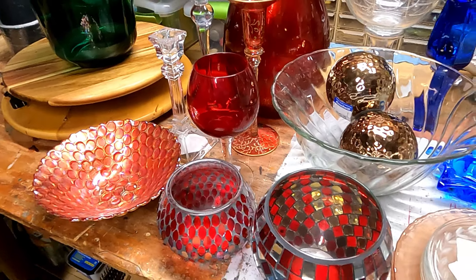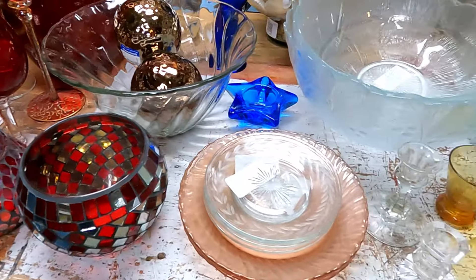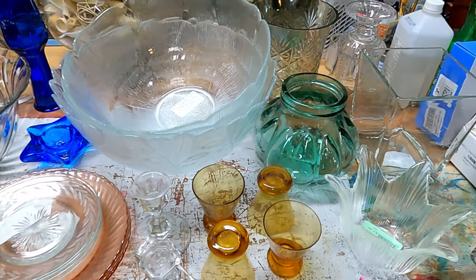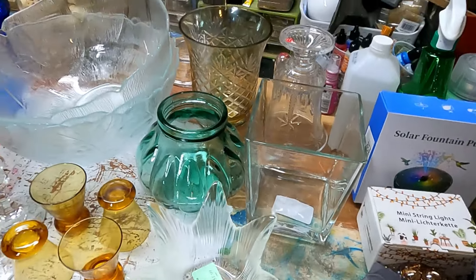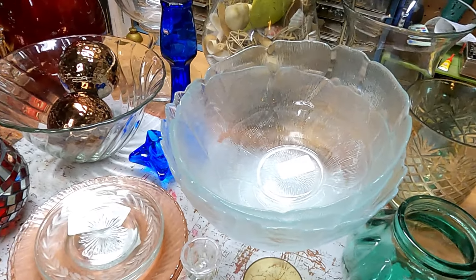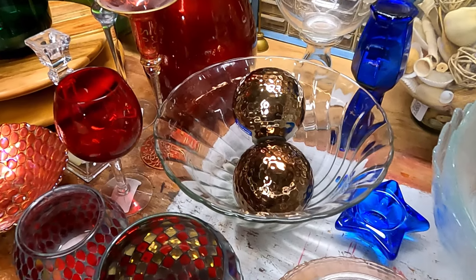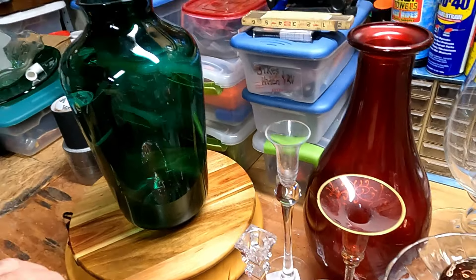I had a great day yesterday thrifting for glass — this is my haul. I spent more than I normally do, probably about $50 for all of this, but it was senior day and I got everything at a 25% discount. This is kind of a teaser of some things we're probably going to see soon.